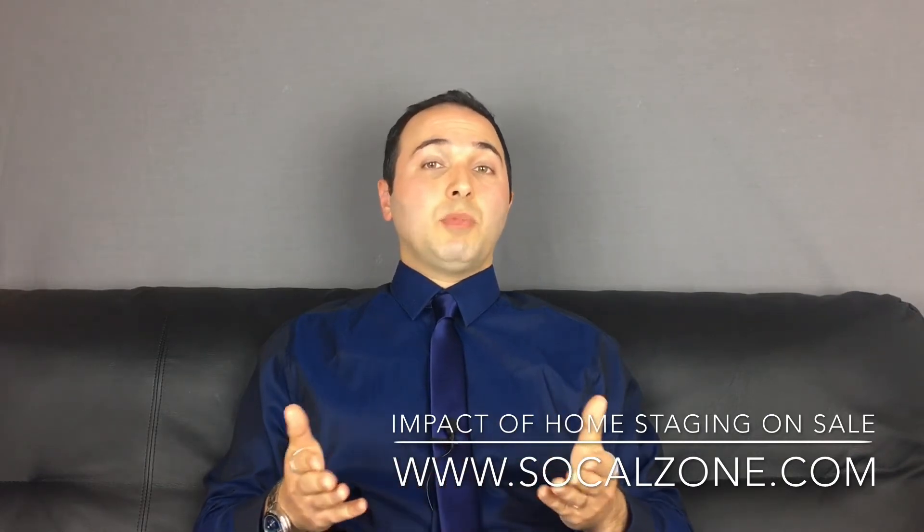Hi, I'm a real estate broker with SoCal Zone Real Estate Services in California. In this video I would like to talk about the impact of home staging. Most homeowners know it is important to keep a home clean, bright, and free from clutter while it is on the market for sale, but sometimes taking the extra steps to stage a home can make a difference in how a buyer values it and the price a seller might get for it.